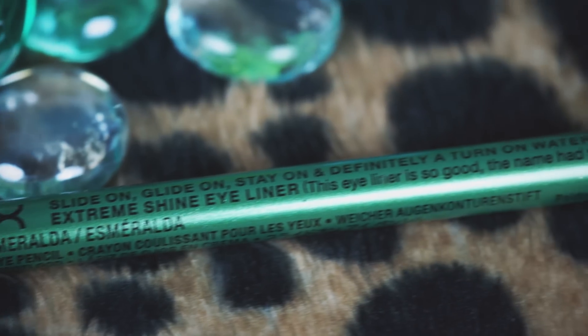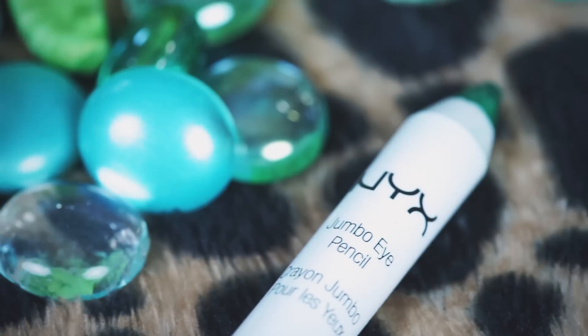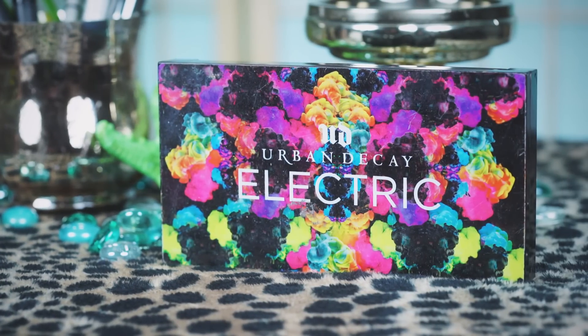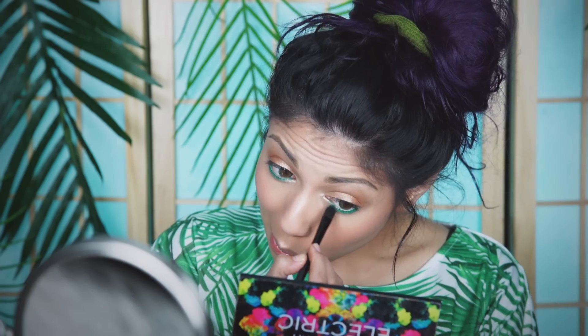Using my NYX Glide On Slide On Pencil, I'm going to line my waterline. Then I'm going to line the bottom lash line with my Jumbo Pencil in Sparkle Green. After that, I'm going to take my Urban Decay Electric Palette and using the blues and the greens, apply it right underneath the bottom lash line.